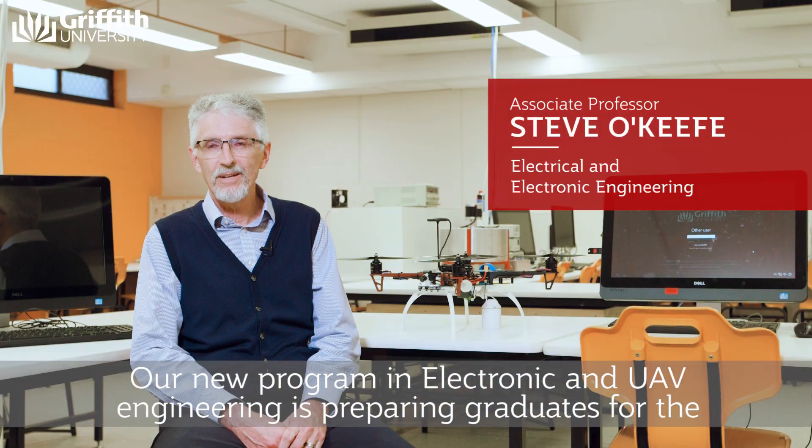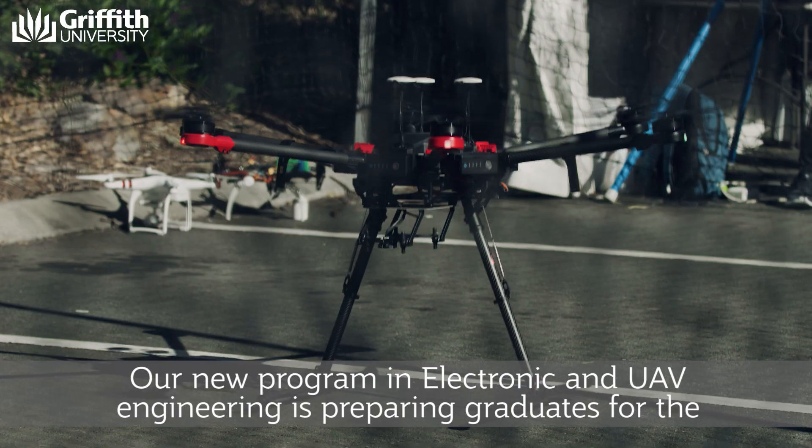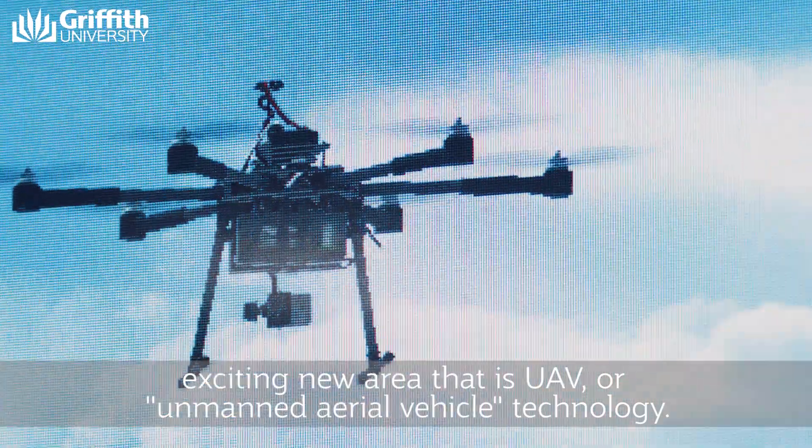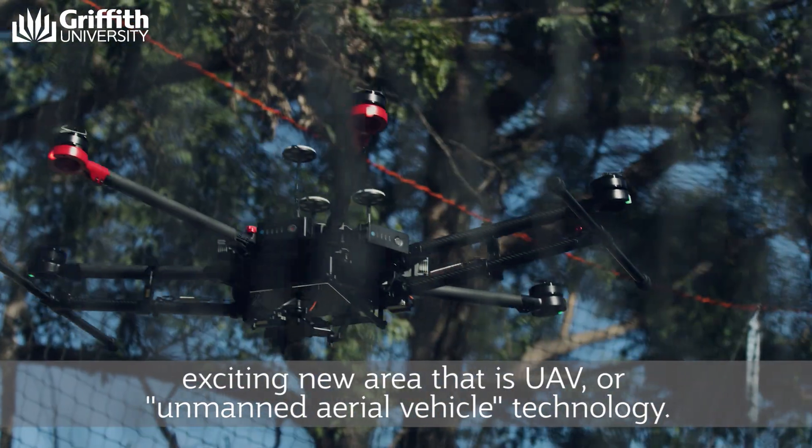Our new program in electronic and UAV engineering is preparing graduates for the exciting new area that is UAV, or unmanned aerial vehicle technology.